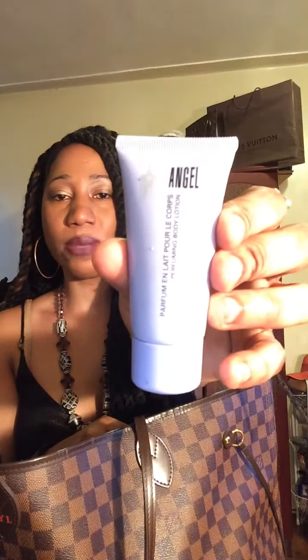The next thing I have is some lotion — it's from Thierry Mugler, something like that. I got the set from Macy's but I carry the small one in my bag and it smells amazing.